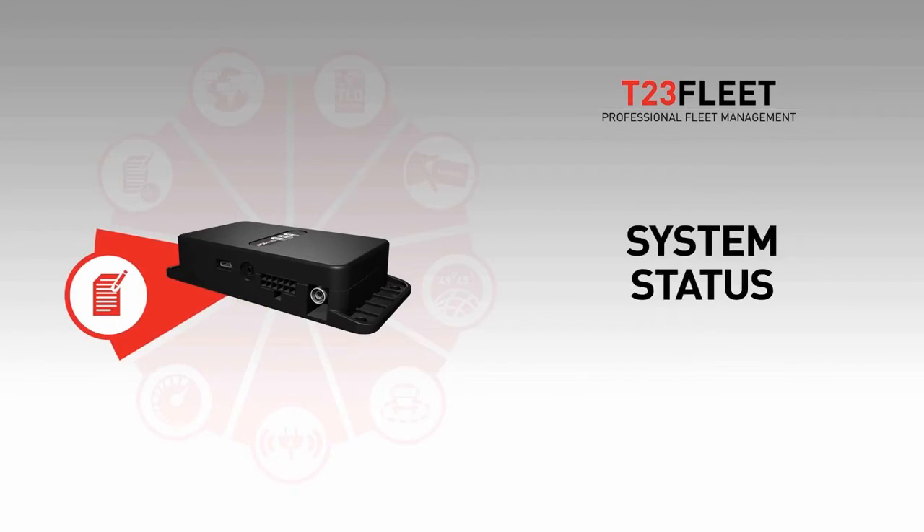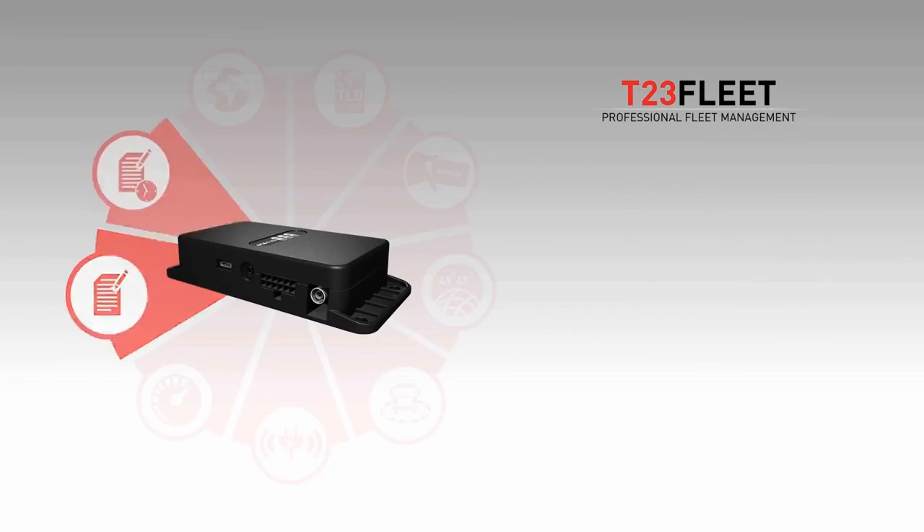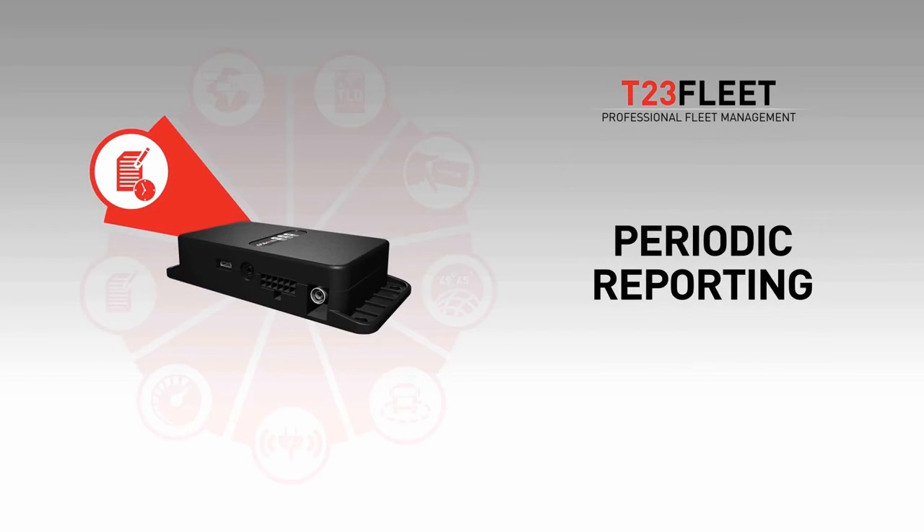Incredibly powerful way to collect big data from your vehicles and make statistics on just about everything. Fully customizable and real-time periodic reporting based on time, distance traveled, and heading change.